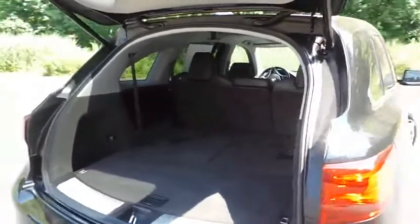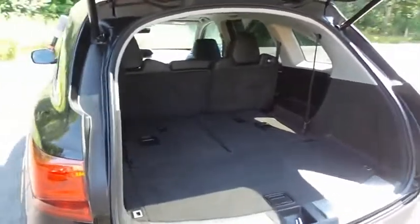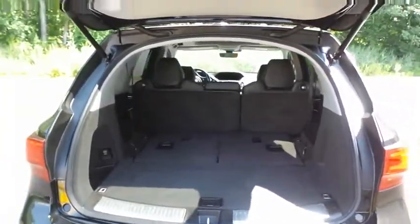This MDX offers plenty of rear cargo space in the hatch. The power liftgate closes with a push of a button.